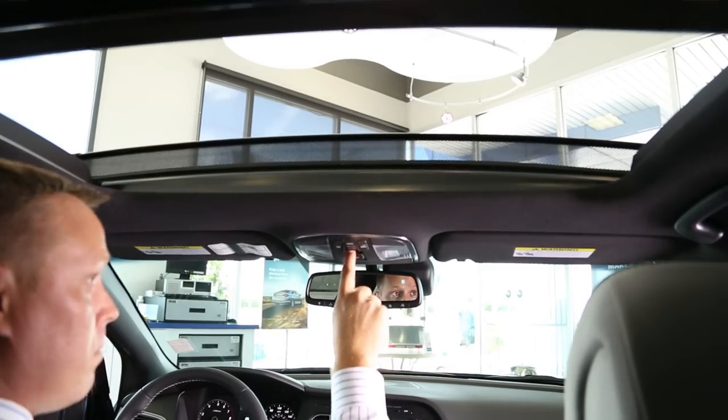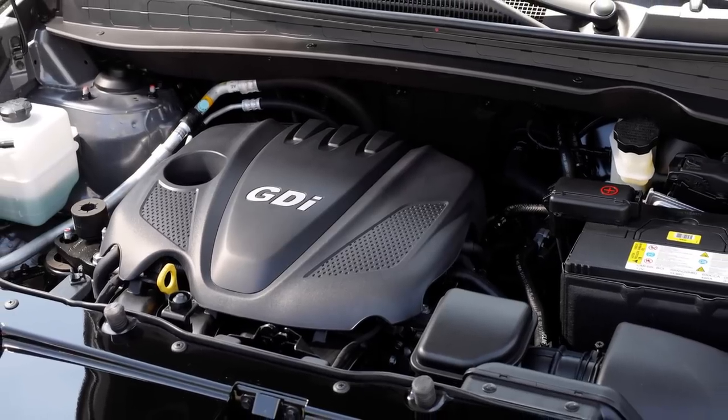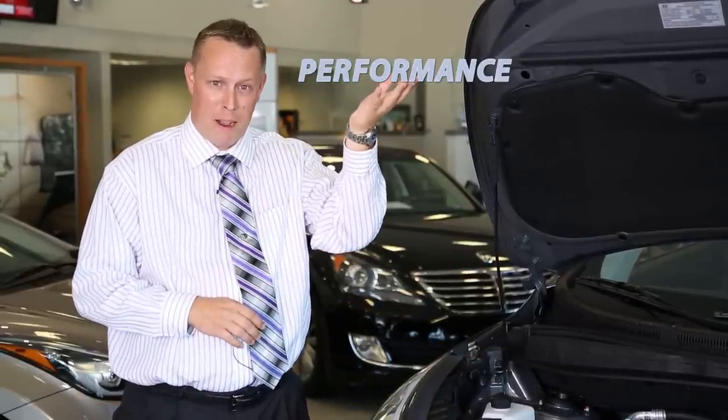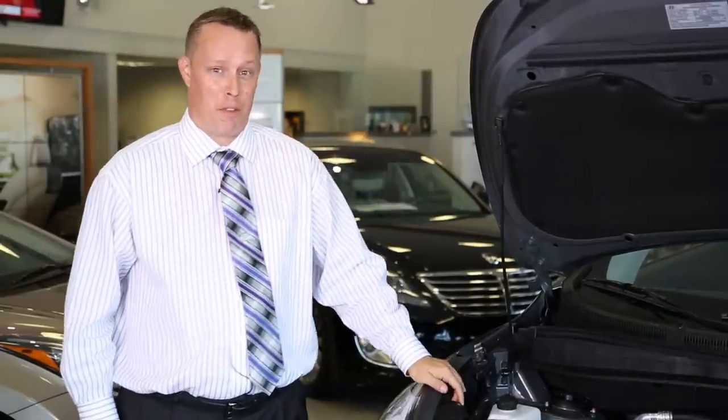Powering your Hyundai Tucson will be a 2.4 liter gasoline direct injected engine. The beautiful thing about the GDI technology is you'll get the best performance with the most horsepower and the best gas mileage, without having to sacrifice one for the other.